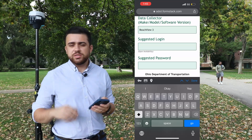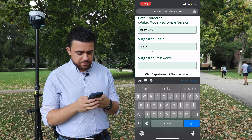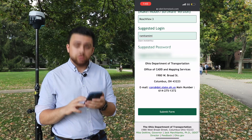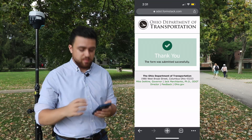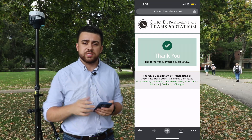For GPS/GNSS receiver, I am using the Emlid Reach RS2. For data collector, if you're using an app like Emlid, just put the name of the app — ReachView. For suggested login, put the username that you want to use — I'm just going to use my name. Then put in the suggested password. You'll hit done and submit the form. You'll be greeted with a thank-you page, and now you should have access to the VRS system. Let's check our email and see if we got the information to connect our GNSS receiver.